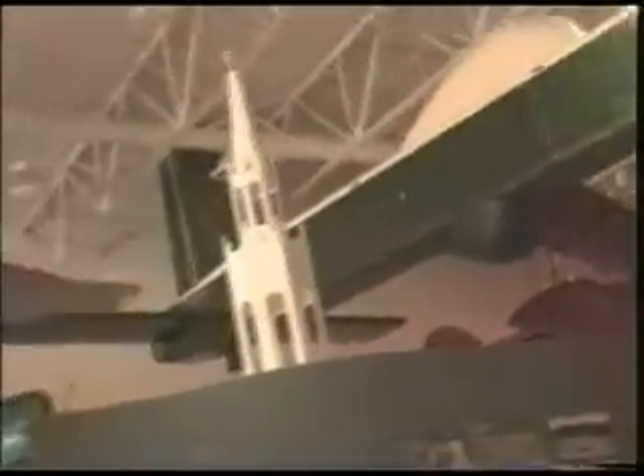This is the grandfather of the Global Hawk, which is what our military uses today. It is a 201-foot wingspan, which makes it six feet longer than a 747-100. And no pilots.